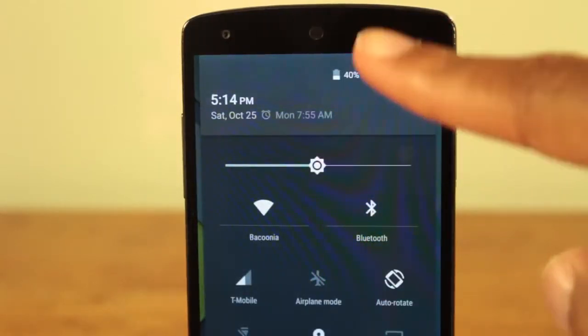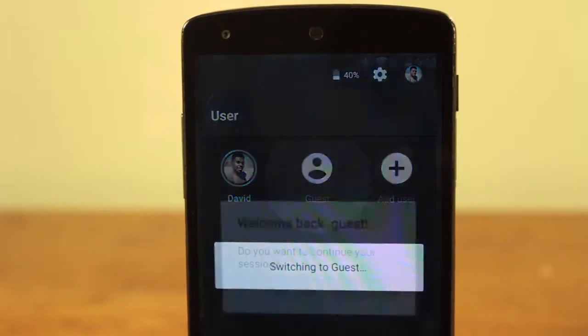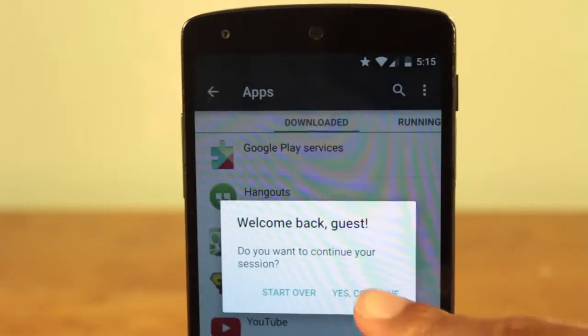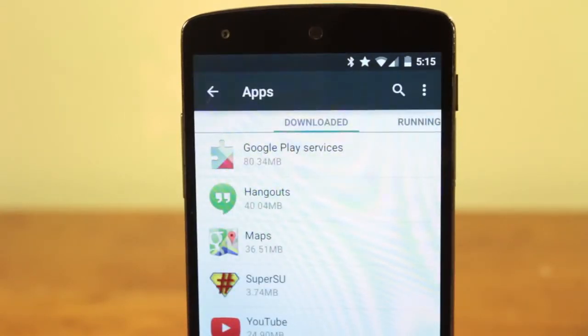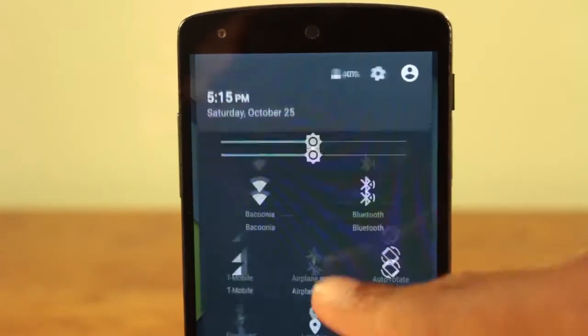Finally, Android Lollipop introduces user profiles and guest modes to Android phones. With guest mode, you can easily switch between a blank profile that can be built from scratch. Every time you switch between profiles, the previous session will be restored. This is great if you usually share your phone with another person.